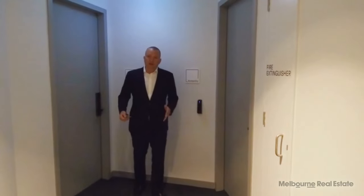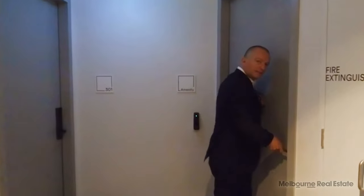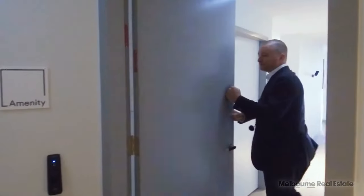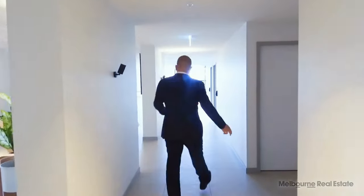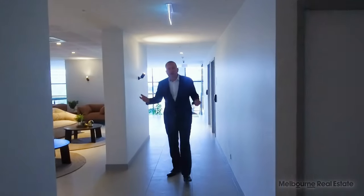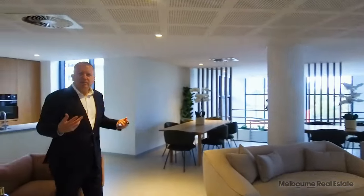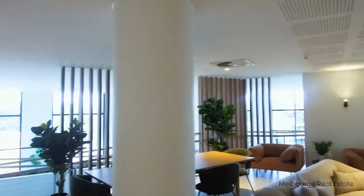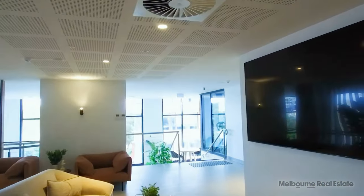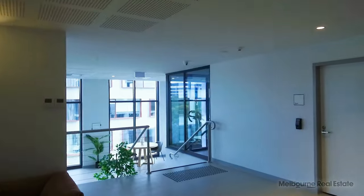The Level 3 facilities can be booked privately or are available for residents at any time. On this level you've got a residents' lounge — the idea is to create a community here. Imagine having a birthday party and inviting friends: you've got a great dining area, a fridge, an oven to keep food warm, and a fantastic huge TV screen for watching sporting events or a film with friends.